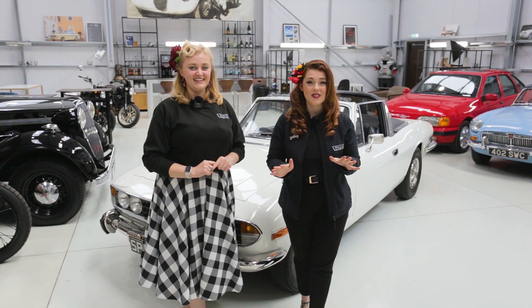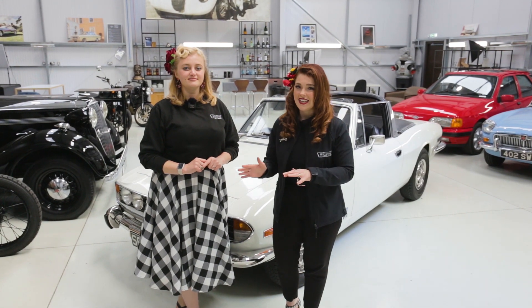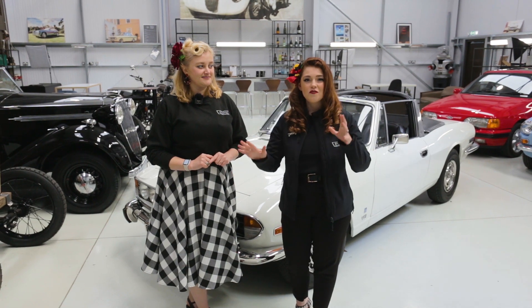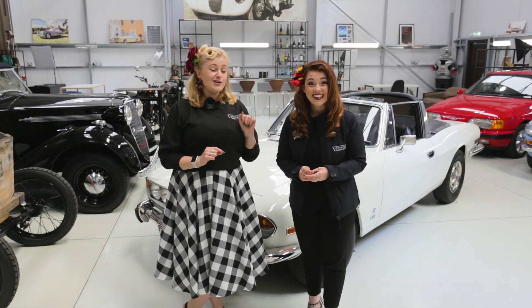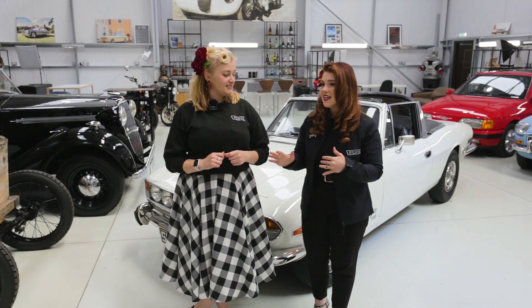Hello everybody! So on this episode of Talking Classics, we are doing something a little bit different. We have just come in this morning and me and Lily have been tasked with a challenge. This challenge is very exciting - we need to go and find two vintage outfits. They must complement a classic lifestyle. We have got £50 to spend and we can only shop in a charity shop. So we've got to get two individual outfits to go with a classic car.